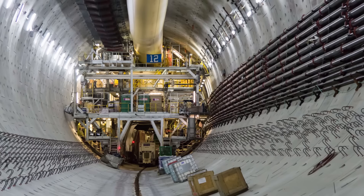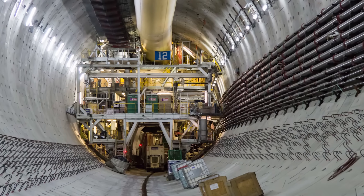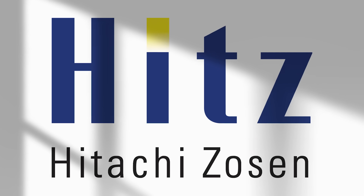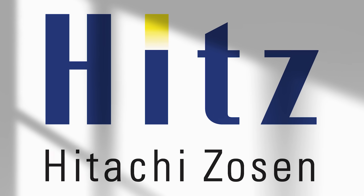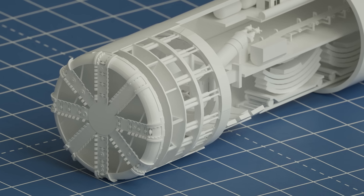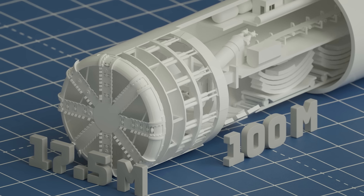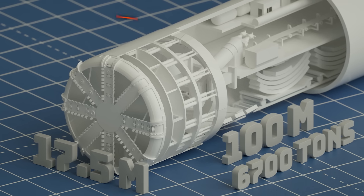It was decided that they would bore a tunnel underground to build roads to replace the raised highway. The Hitachi Zosen Corporation from Osaka, Japan was contracted to manufacture the boring machine, and it was assembled in Seattle in 2015. Bertha's cutter head had a diameter of 17.5 meters, it was nearly 100 meters long, and it weighed 6,700 tons.